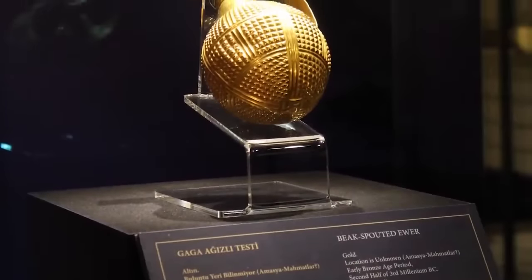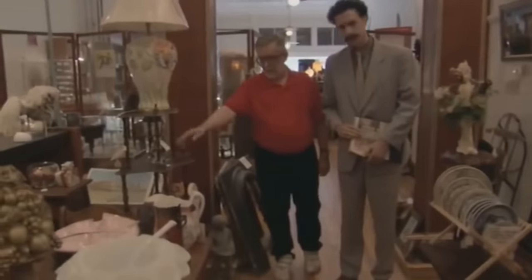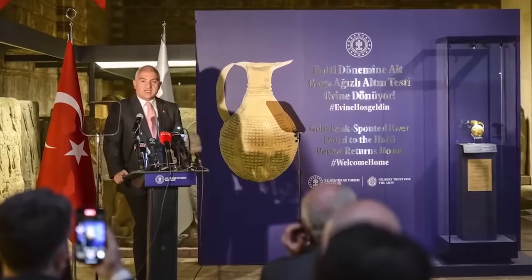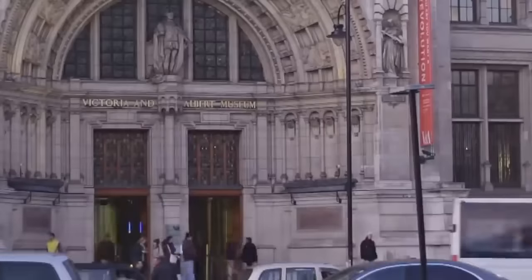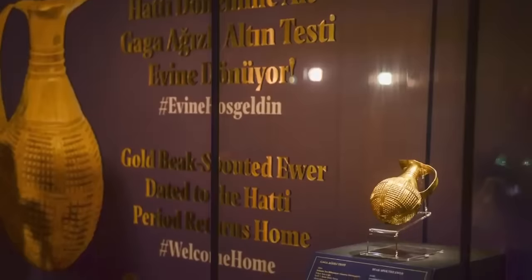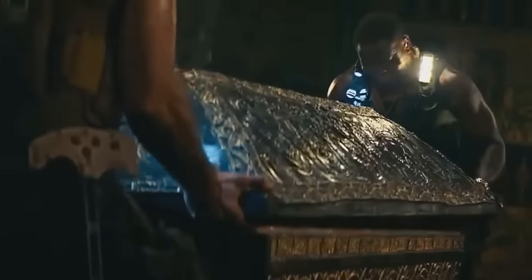This ancient gold jug, known as an ewer, is simply stunning to look at. You don't have to be an archaeologist or antique expert to know that an object like this is valuable — it's hard to believe it's more than 4,200 years old. The priceless artifact was recently returned to its home in Anatolia, Turkey. It was once part of the Gilbert Collection in London's Victoria and Albert Museum, but the museum has been working to identify any exhibits that might have been acquired through looting, and this is one of the most significant artifacts identified so far.